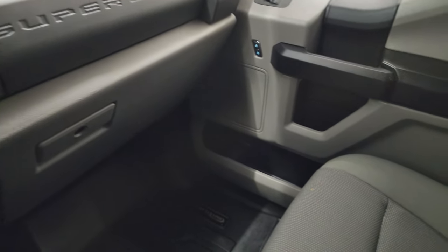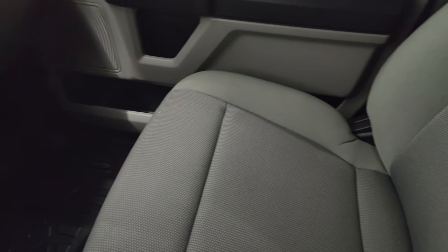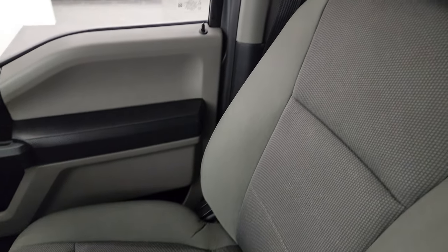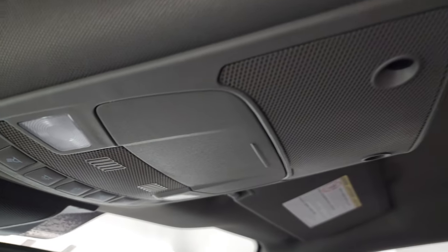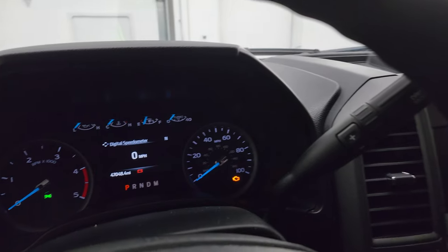You get the dual glove boxes right there. The passenger side armrest and seat are in excellent condition as well — no rips or tears. The headliner is like new. It smells very clean inside this truck; I don't think it's ever been smoked in. You do get map lights up here. Let's start it up and take a look under the hood.